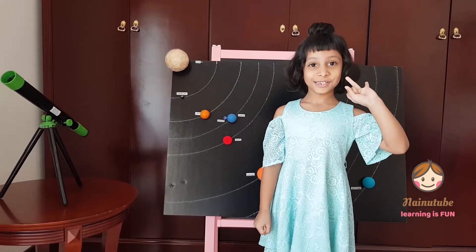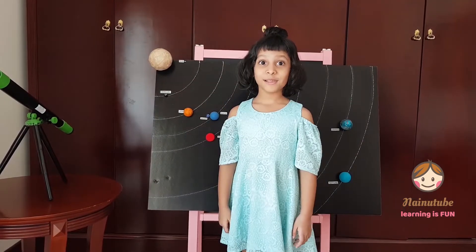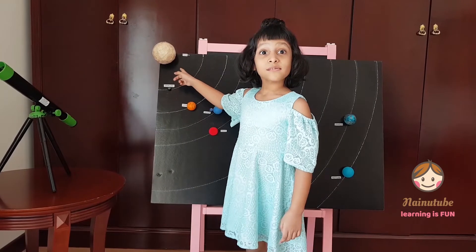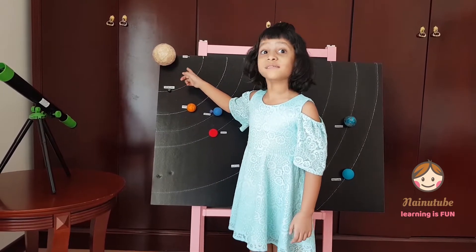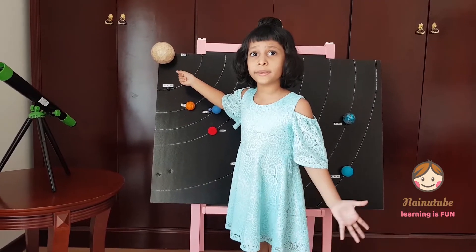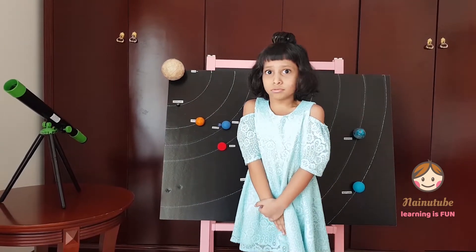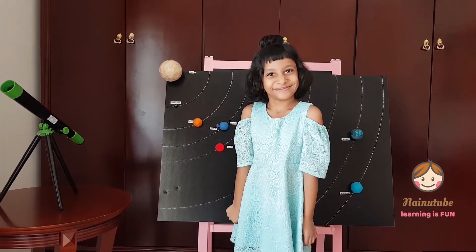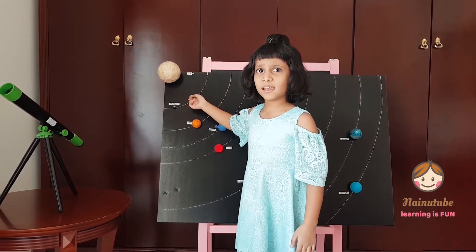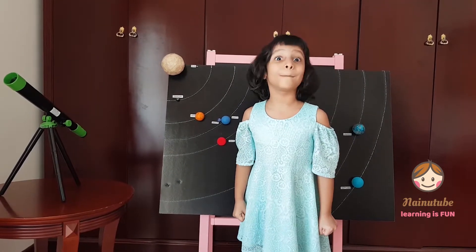One, two, three — let's get started! So let's learn about the sun. The sun is the only star that we can see in the morning time. Without the sun we can't live, because we need heat — it would be so cold. And the planets can't live either, because they need sunlight.